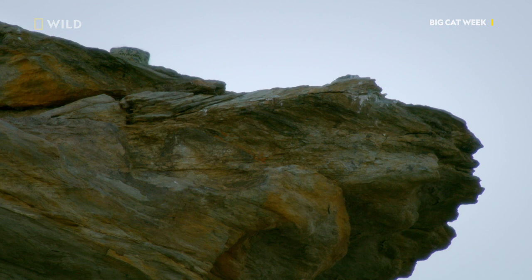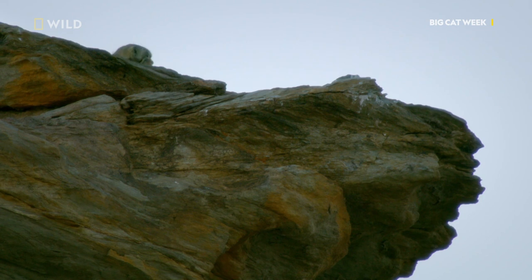You can barely make him out. He's got these rounded ears that lie flat on the side of his head, and that's one of his most distinguishing features. As a matter of fact, his scientific name, Otocolobus, in Greek means ugly-eared. Probably not one of the best names for this beautiful-looking cat.